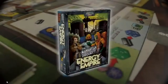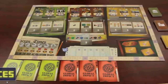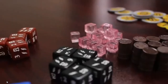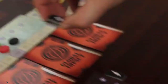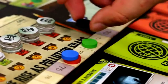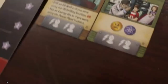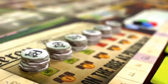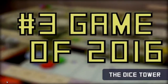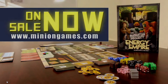One of the best engine builders of all time. Harness the Earth's resources. An instant classic for worker placement games. Develop your economy. Manage your environmental impact. The number three game of 2016. On sale now at MinionGames.com.